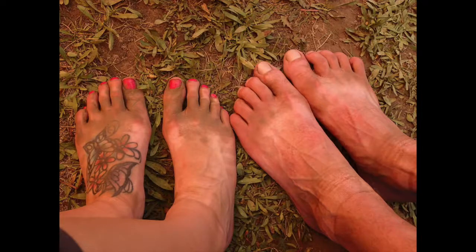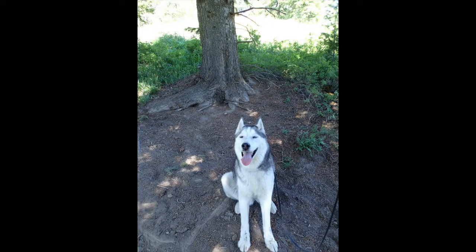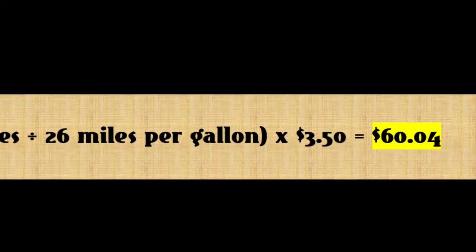After about three weeks on the road and camping, we finally made it home, which was still 446 miles from the Flagstaff KOA. The cost of gas to get us home was $60.04.